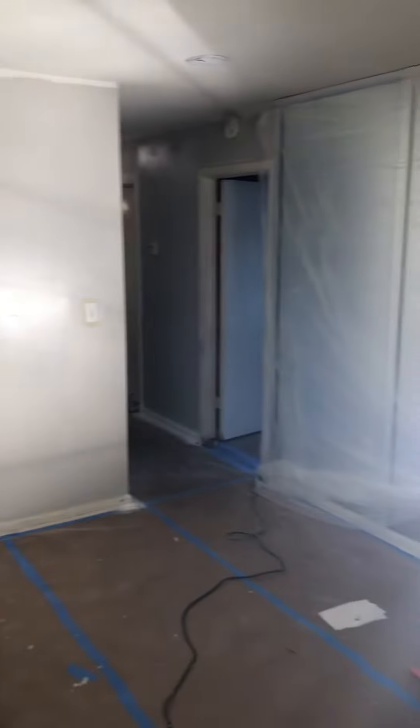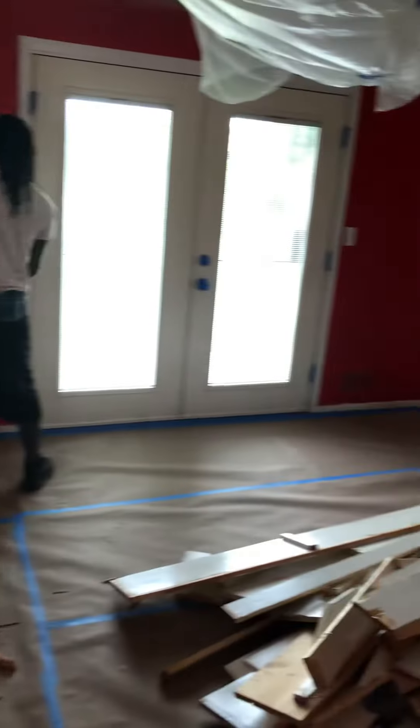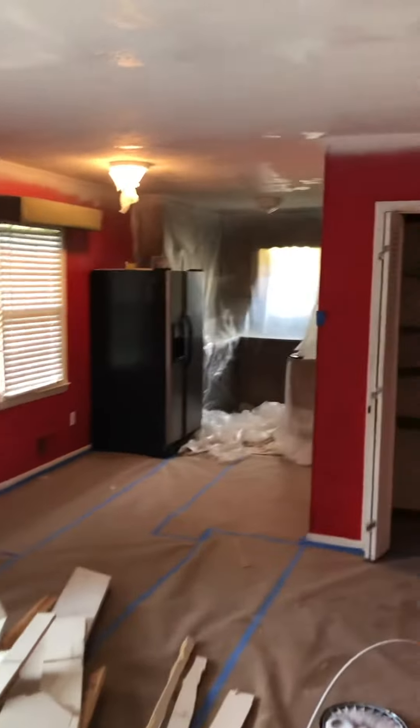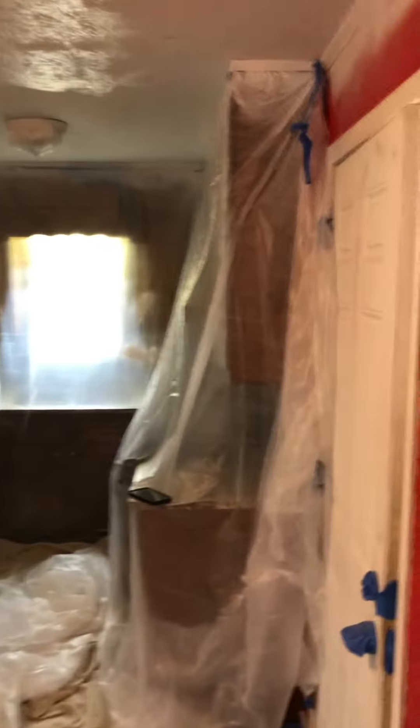Everything is looking good and the process is going well. Right here we got the dining room area — taking the butcher off there. This is the kitchen area, and all the cabinets are covered as part of the prepping.